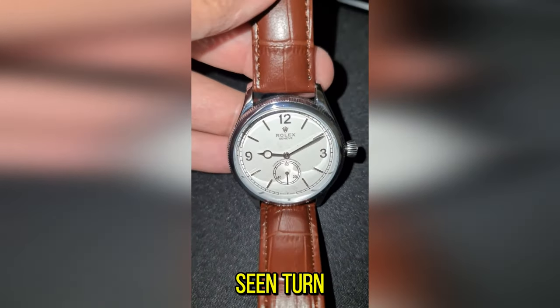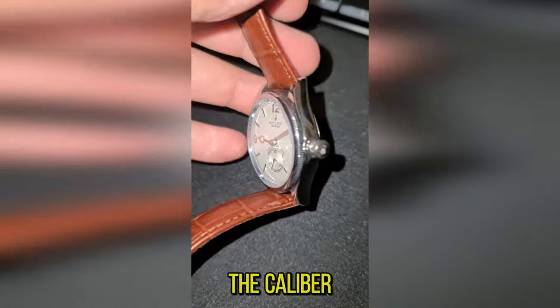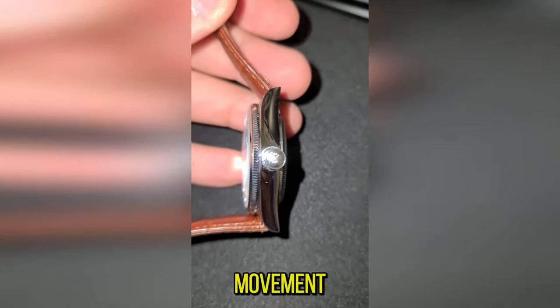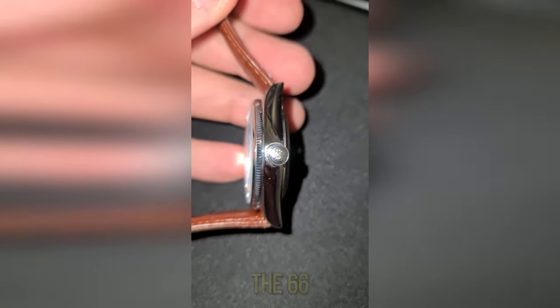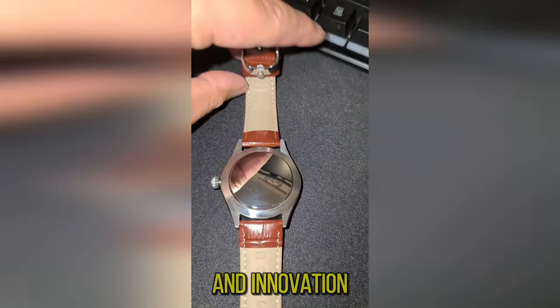Turn the piece over, and you're greeted by the heart of the watch, the caliber 71-40 movement. Marvel at the gold rotor and the 66-hour power reserve — a harmony of tradition and innovation.